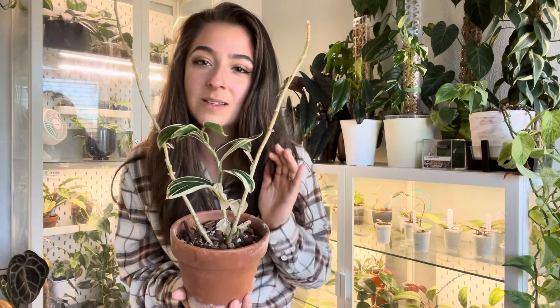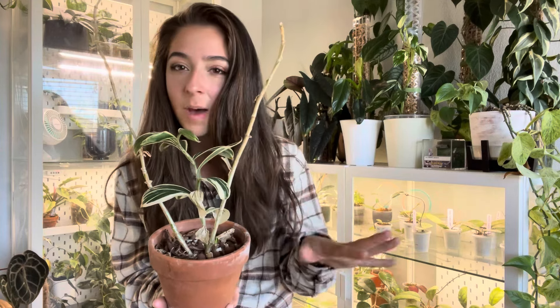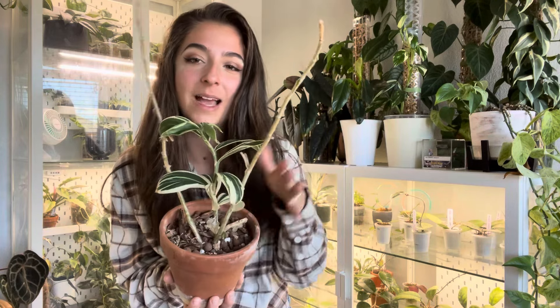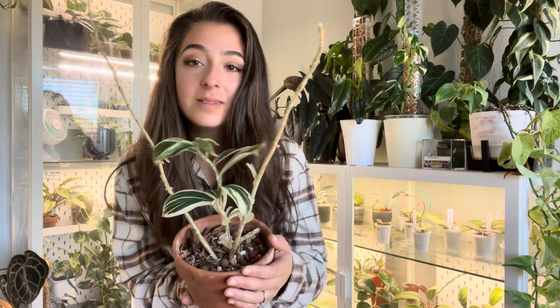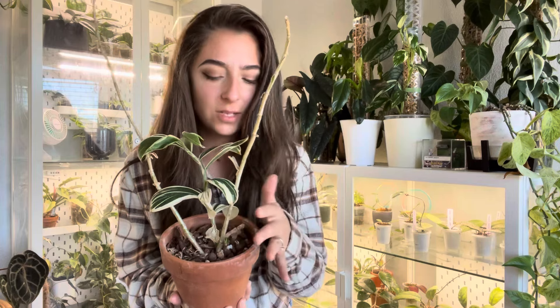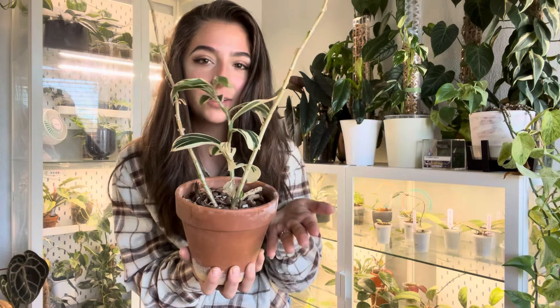I am wishing I did not put it in chunky mix because that is why it's so thirsty. I did buy a third one last year and I have that one just growing in moss and it seems to be doing a bit better. I wouldn't recommend putting this in a chunky mix, but I'm making it work. I absolutely love this plant and I wish I could grow it outside, but I don't think it would tolerate a freeze at all. So that is my variegated spiral ginger.